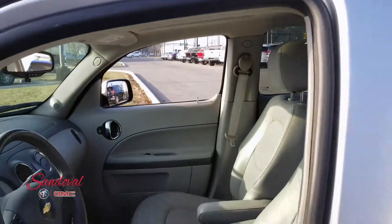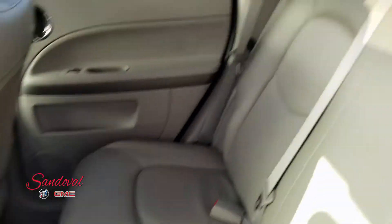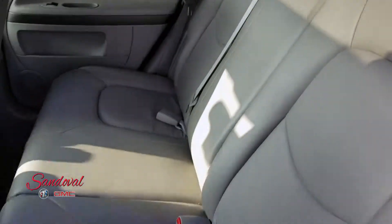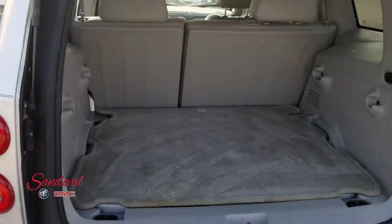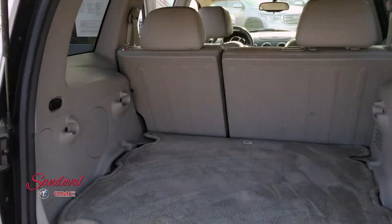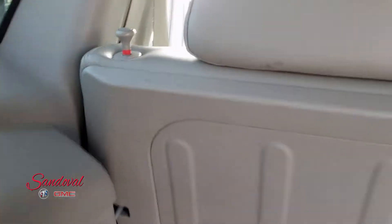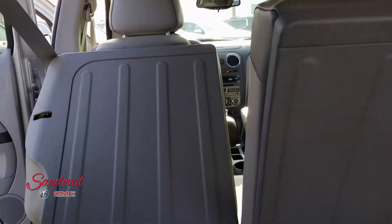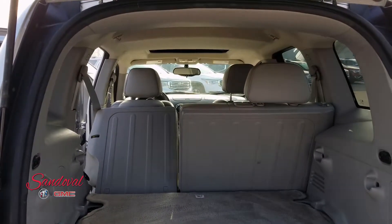Let's move on back into the second row where you got some pretty good room back here and the seats are nice and clean. And finally let's move on to the cargo area where you got a lot of good space. Looks like those seats do fold down — you can push those seats down and get some extra room if you need to.